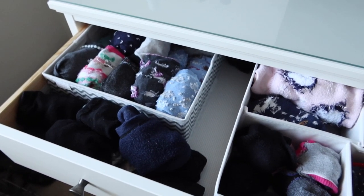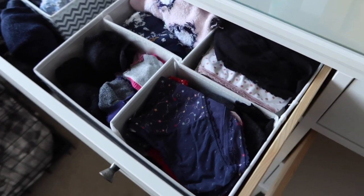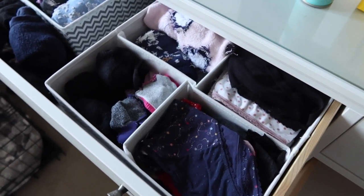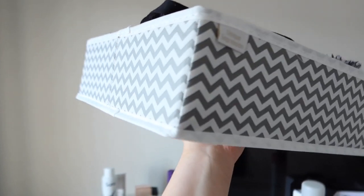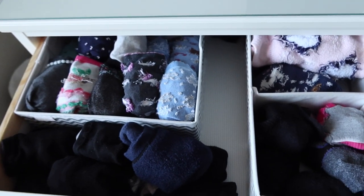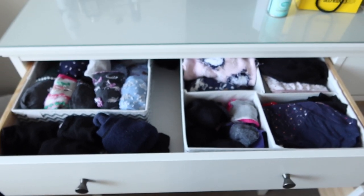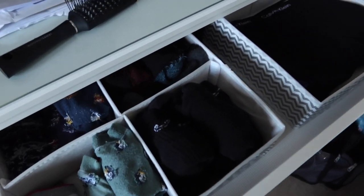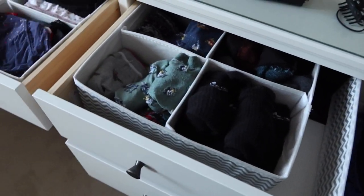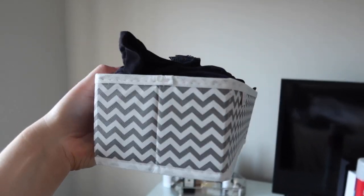The fourth storage idea are these drawer organisers. They just make the drawer look so much neater and you can clearly see what you've got of each item. They come in really nice patterned colours, again from Amazon. I have mine organised into my underwear and different types of socks — cosy socks, trainer socks, black socks. It sounds a bit OTT but it just makes getting ready a lot quicker. I also use them for tights, vests, bras, and pyjamas.